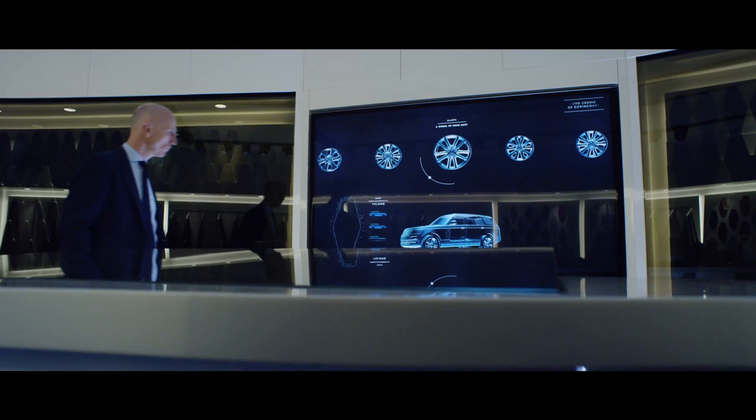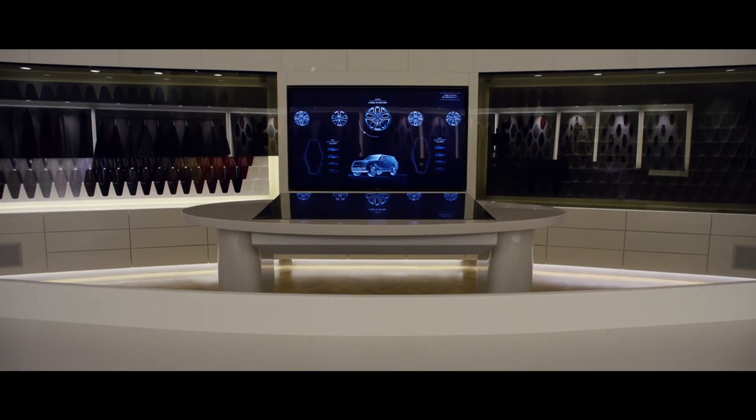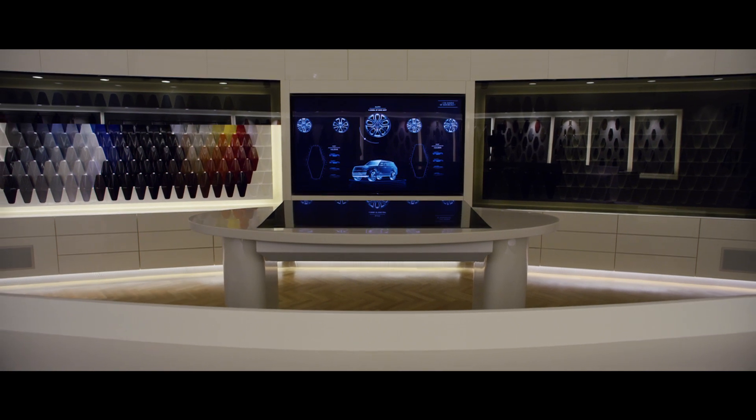At Oxford Road, we are launching our commissioning suite where we will welcome potential customers to see what's available in terms of really putting their own personality on the car.